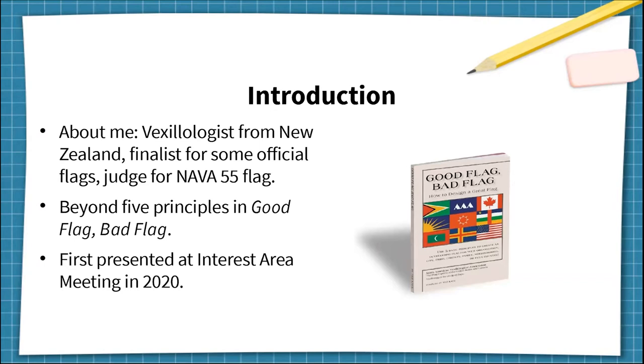It was originally presented at the interest area meeting in December to positive reception, and I'm honoured to be presenting it to a wider audience here at NAVA 55. To learn something new about flag design, listen up and remember what I'm about to tell you.